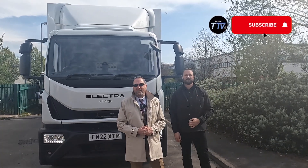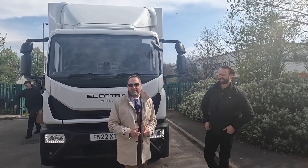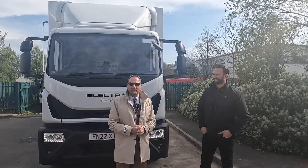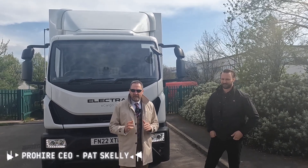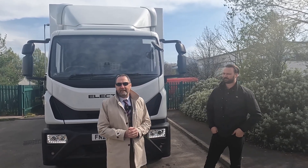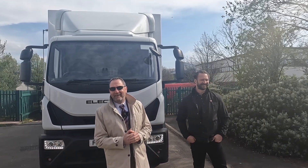Welcome to another edition of Pro Hire Truck TV. I always say we're looking at something special, and this is the most special thing I've seen. We've been doing our show for a couple of years and this is the most interesting thing I've seen in the transport industry. I've been invited to Electra up in the sunny north of England, and it actually is sunny in Blackburn.